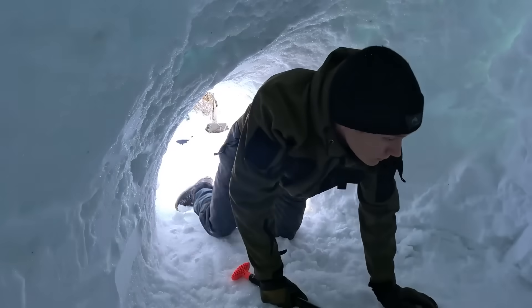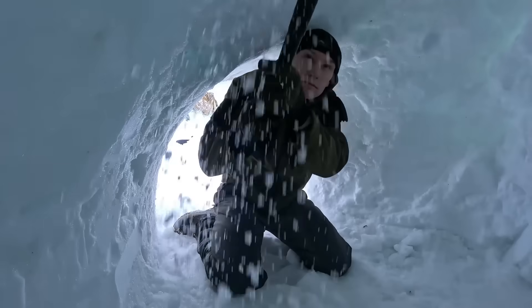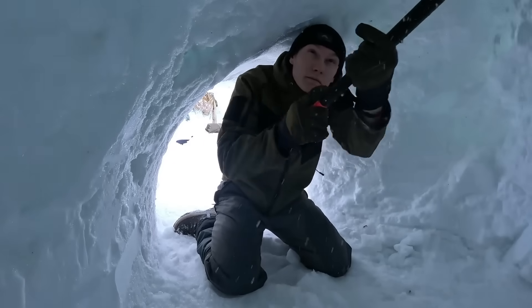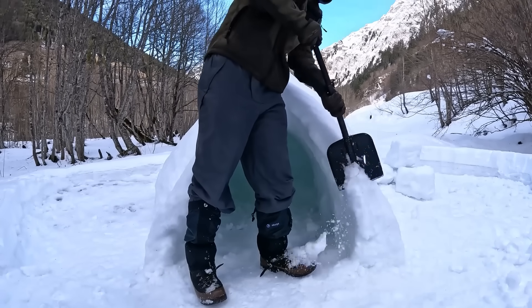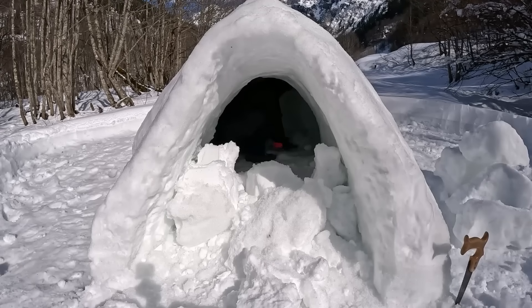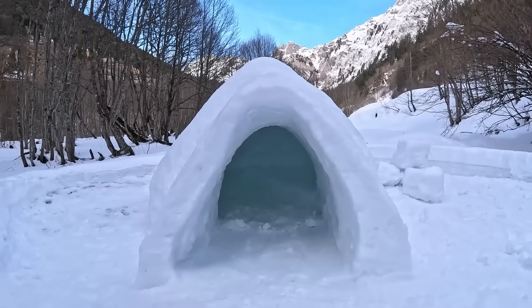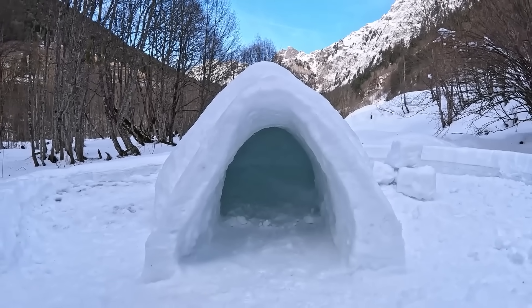The first crucial addition is the cold trap entrance. The entrance tunnel is built slightly lower than the igloo's floor, creating a natural trap for cold air. Since cold air sinks, it pools in this lower section instead of rising into the living space — it's like having a bouncer that only stops cold air from getting into the party.